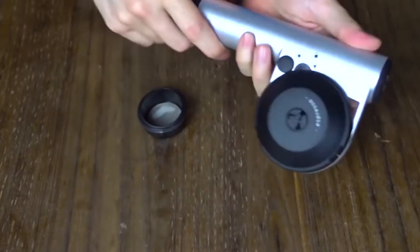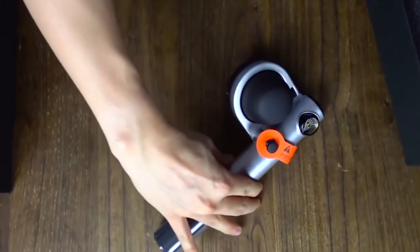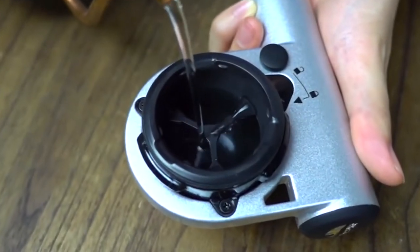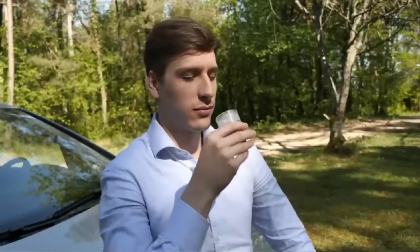Furthermore, this manual espresso machine doesn't require any batteries and is simple to operate. It also features a manometer that indicates when it's reached the 16 bar pressure. Finally, once you finish, simply rinse it with water for the next use. This makes it user-friendly and desirable for busy people on the go.